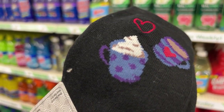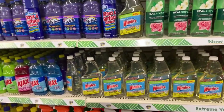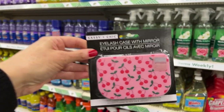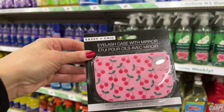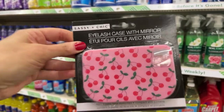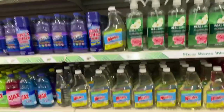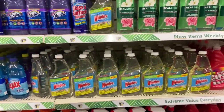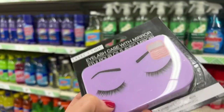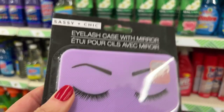I grabbed a few of these for the Bunny Birdie Gator store. We also have some really cute sassy and chic eyelash cases with mirrors — we have a cherry one and then another hard case with an eye design in purple, for all of my purple lovers.